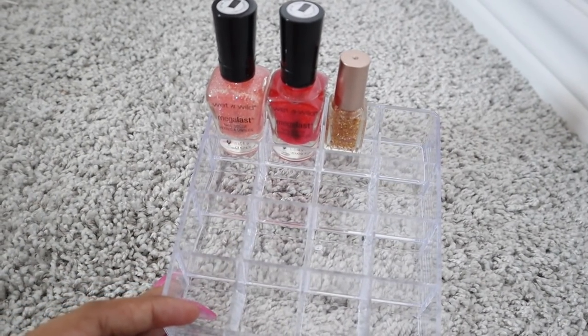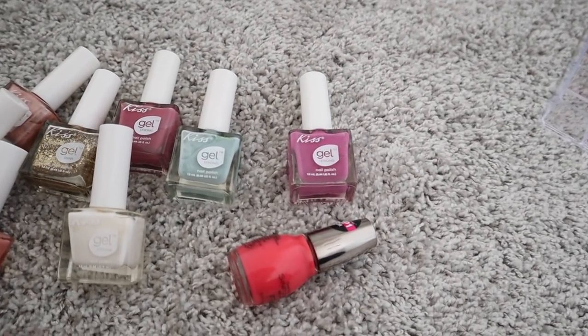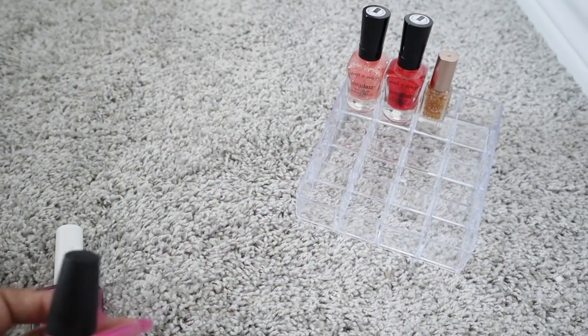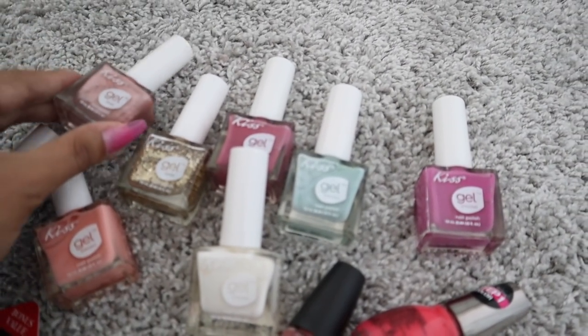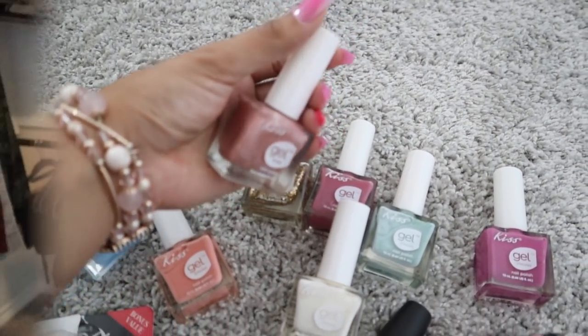I can't wait to find my other Wet n Wild nail polishes — they're going to look so cute on here. Please let me know what I should get for my Kiss nail polishes and the brand Simple Colors. I'm pretty sure the brand Sassy will fit, but I'll keep you guys updated on my Instagram stories once I find those nail polishes. This brand is the best because of the packaging and the colors — everything is so pretty. I think the next one I'm going to use is the rose gold on my toes.